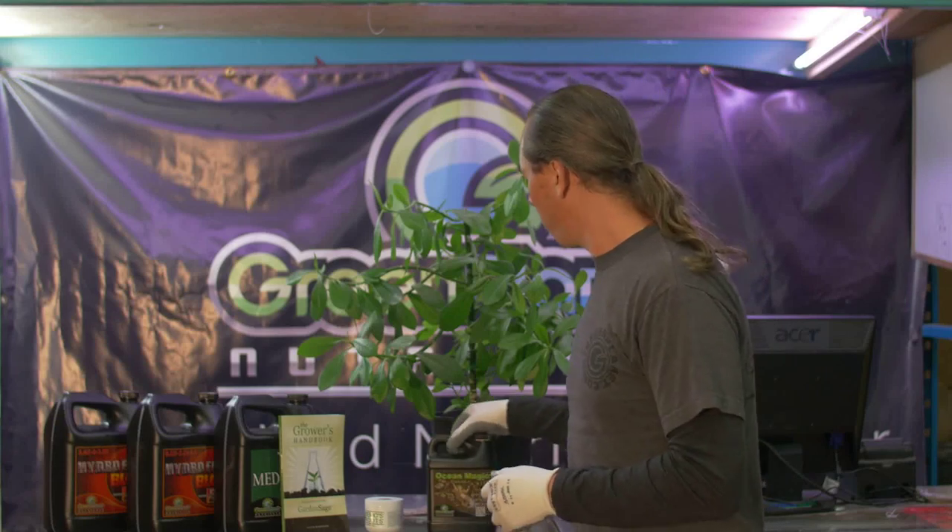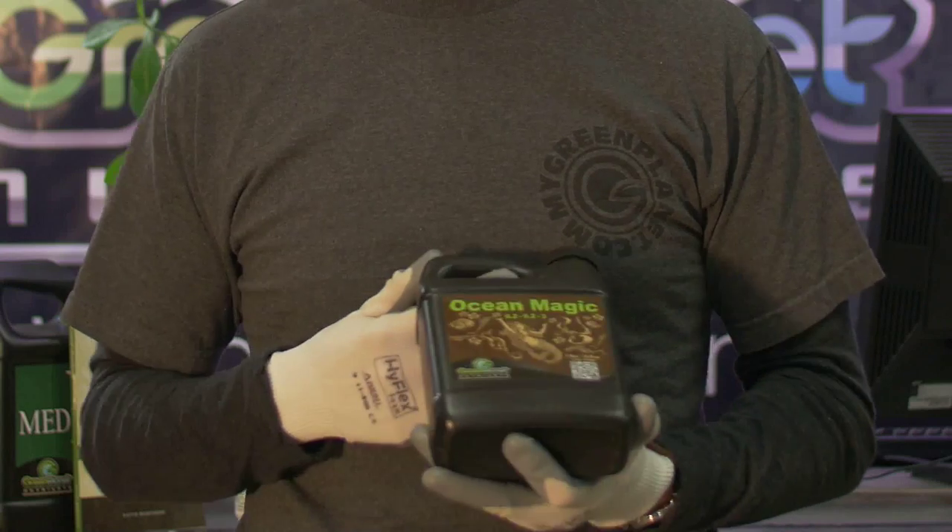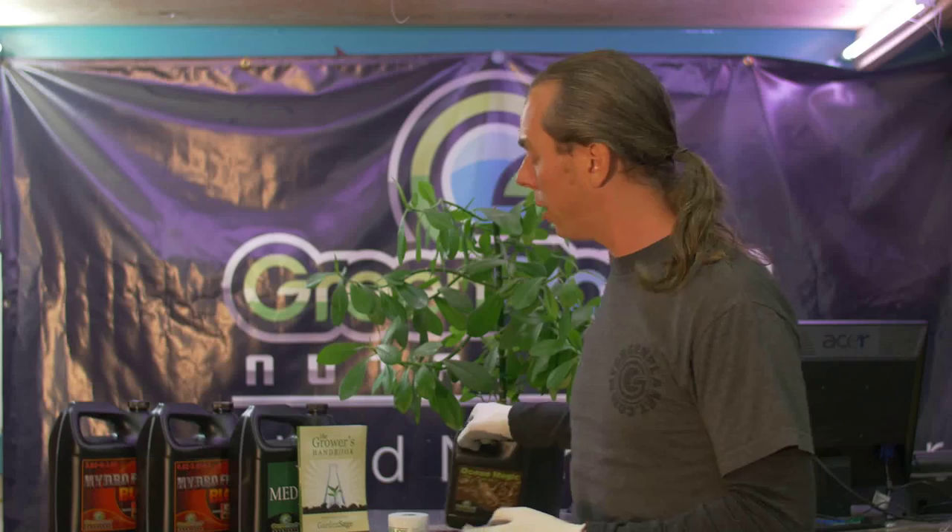Another popular hormone that gets used is called cytokinin, generally found in some types of seaweed. Cytokinin is going to cause lateral growth and is responsible for the bushiness of a plant. Products like Ocean Magic, which contain high levels of cytokinin, can be utilized intelligently by the gardener during certain circumstances.